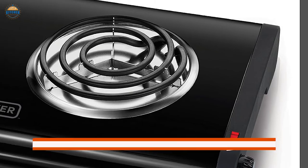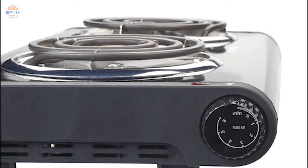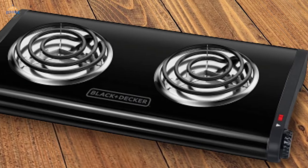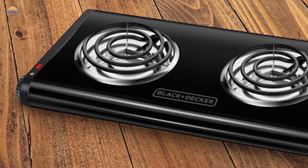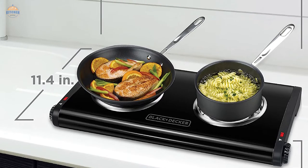Despite its size, this device only weighs around 3 pounds and moves easily. Black Plus Decker says that as long as the pot is not bigger than the burner's diameter, the weight of the pot doesn't matter. Cleaning the coils can be a finicky process, though. Black Plus Decker recommends wiping the base and burners with a damp cloth once the unit has cooled and warns against submerging it or using abrasive cleaners.